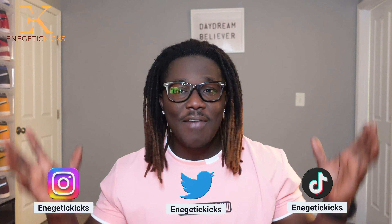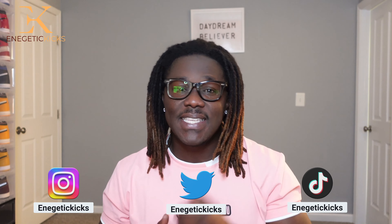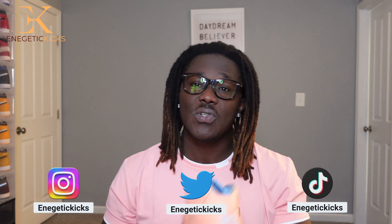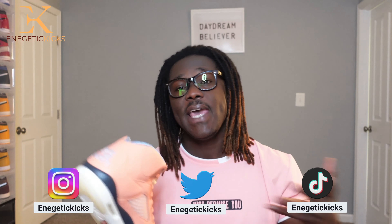Now if you are not following me on social media, I'm on Instagram, Twitter, and TikTok full time. If you have any questions or concerns related to sneakers, do not hesitate to hit me up. When I get new releases like this, I usually post a sample video on social media before I come to YouTube to shoot and edit the full video.